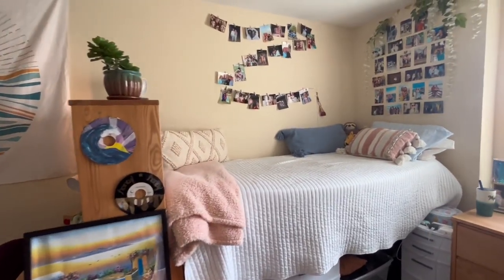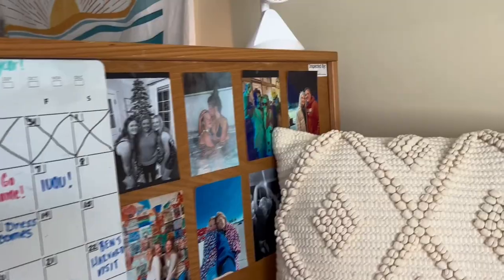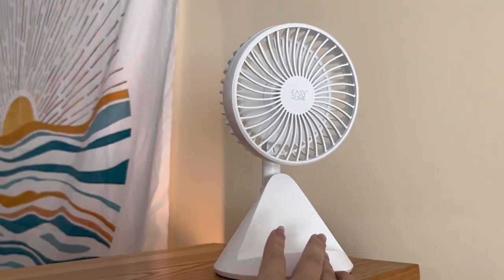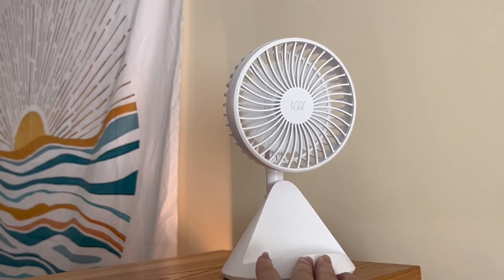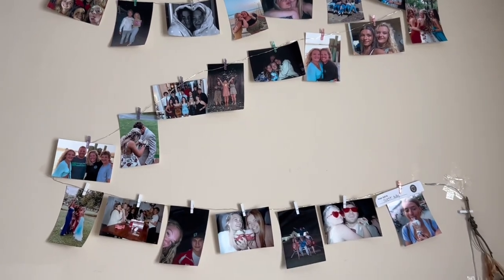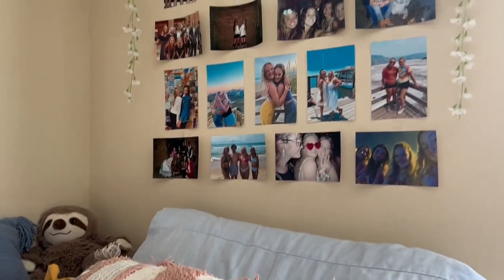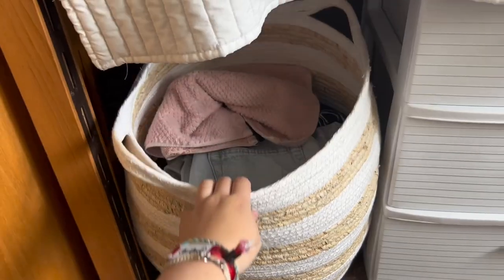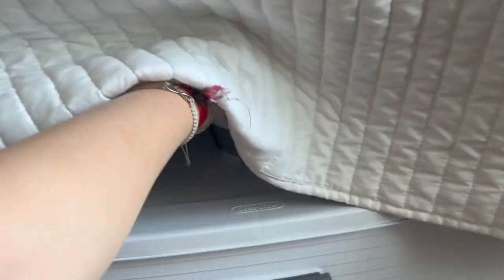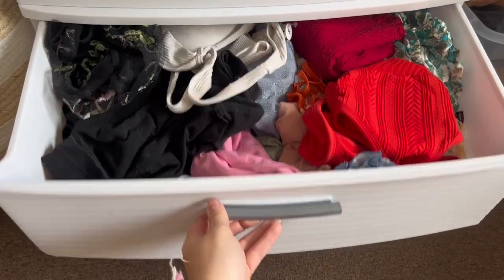Now moving over to my bed. I highly recommend getting a calendar — it really keeps me organized. This little fan is actually plugged into my USB port and it's so nice. I just have some pictures on the wall, and my pillows and everything are from TJ Maxx. And then more pictures. So this is under my bed — I just have a hamper I got from TJ Maxx and a little snack bucket.